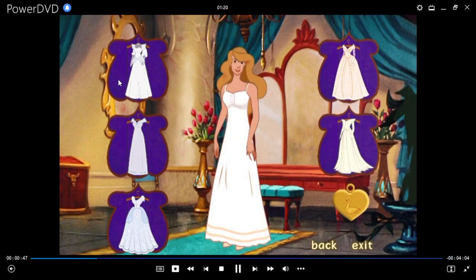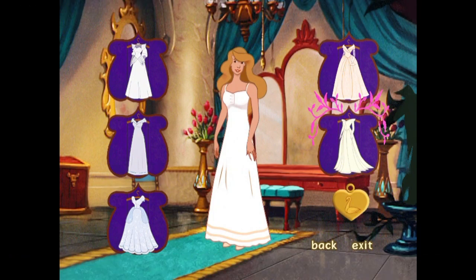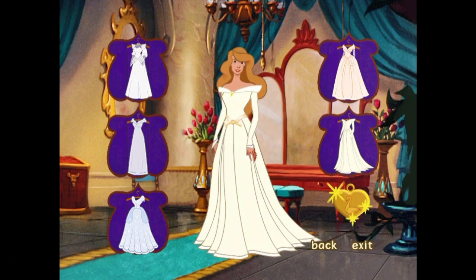Well, here we are. These are my five favorite wedding dresses. Use your remote control to highlight the dress that you like. Then press enter, and I'll try it on for you. When you've made your final choice, highlight the magic locket. Press enter one more time, and we'll move on to the bridal veils and trains.